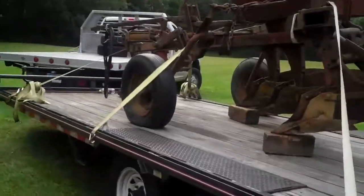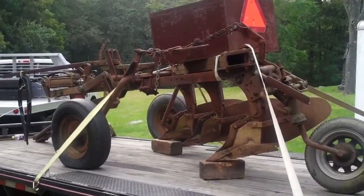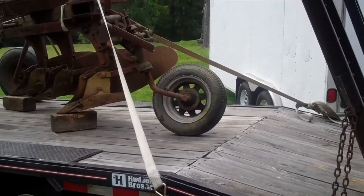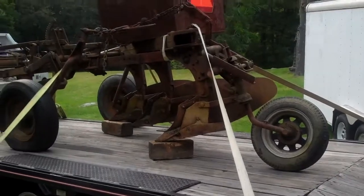That's my video for today. I'll do some more updates on the restoration of this. It's an International number 73 bottom plow. I'm looking right now - that tire and rim are not original, so I'll have to see if I can locate one. Thank you for watching.